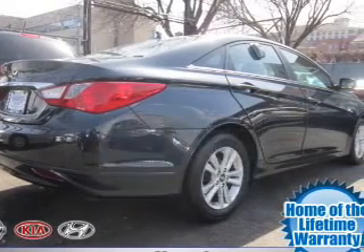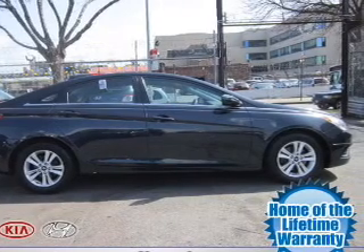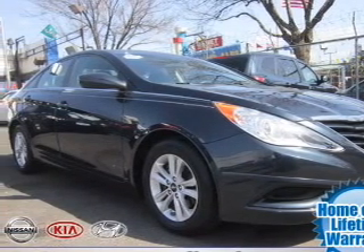The powertrain includes front wheel drive with an efficient four-cylinder engine driven by a six-speed automatic transmission. You will appreciate the safety feature of anti-lock brakes. Let the outside in with a power convertible roof.